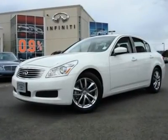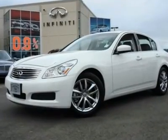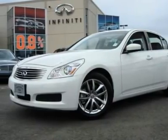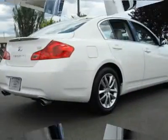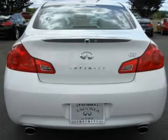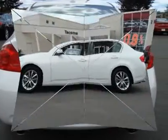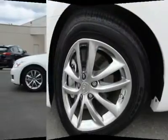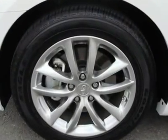Only 1K miles, navigation, Bose and backup camera. This is the all-new G37 sedan, which comes with the upgraded 3.7L 328hp V6 from the G37 Coupe along with an all-new 7-speed automatic for improved performance and fuel economy. This G37 is in showroom condition with a little over 1K miles and priced many thousands less than new. How can you go wrong?